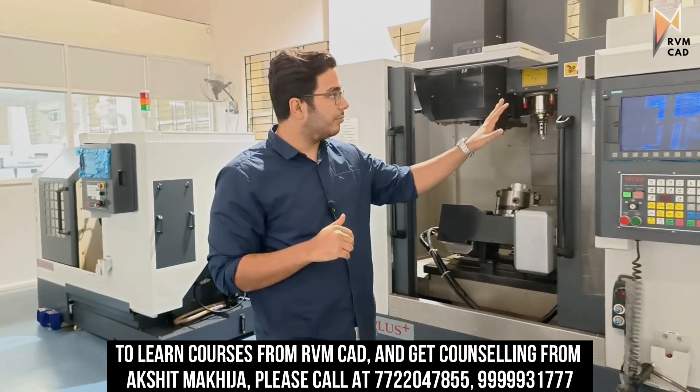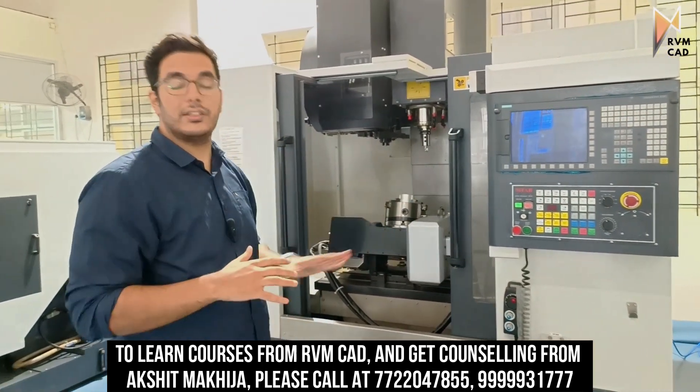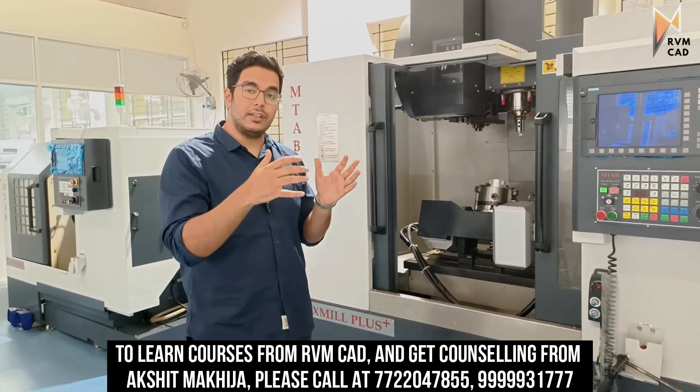Both machines have a Siemens control. As you can see, there is a full panel with five axes. We will teach you how to operate a five-axis machine, which no other training center in India offers. We'll also have a talk with the faculty to explain how everything works.